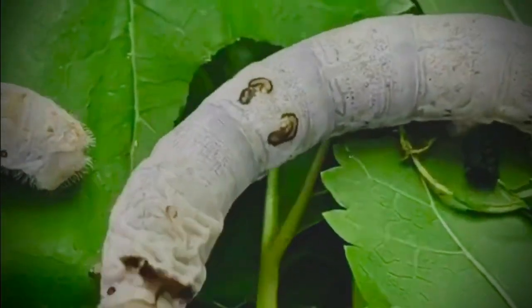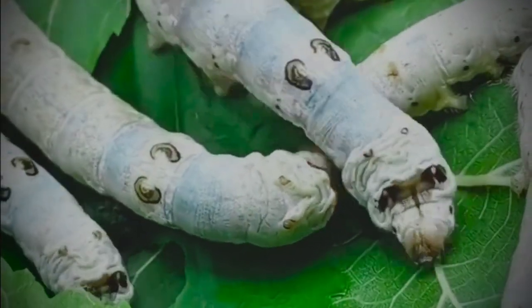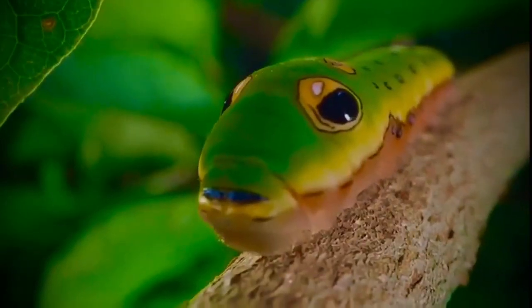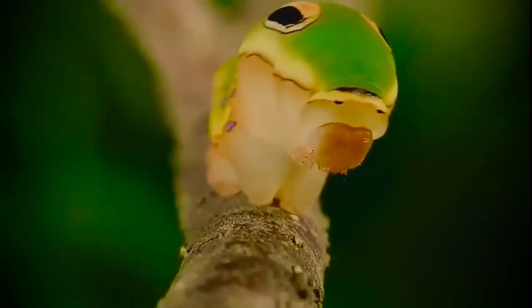Even more astonishing, some caterpillars don't just resemble their environment — they mimic other dangerous or unappetizing creatures to scare off predators. There's a caterpillar that takes the shape of a small snake with a triangular head and patterns that look like snake eyes. When a predator approaches, it lifts the front of its body and takes an aggressive stance that frightens even the boldest of birds. And some disguise themselves as bird droppings — their appearance so repulsive that any predator would rather look for a cleaner meal.